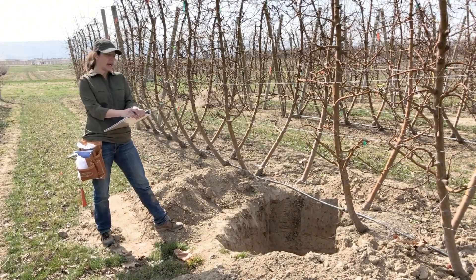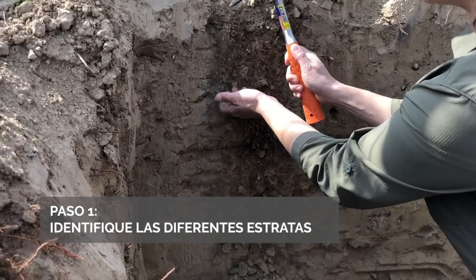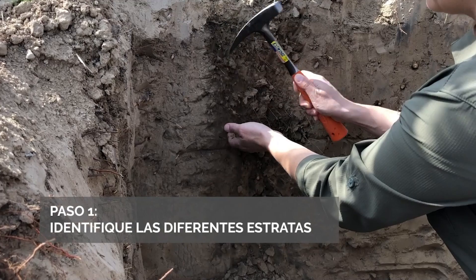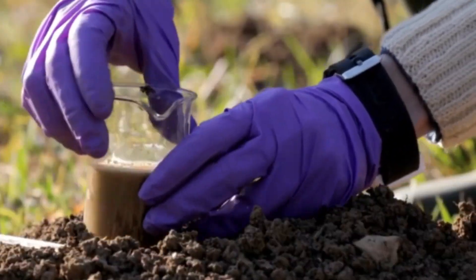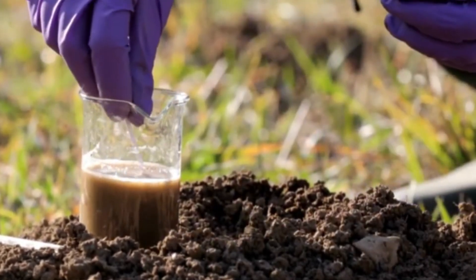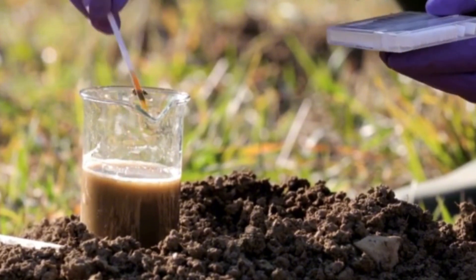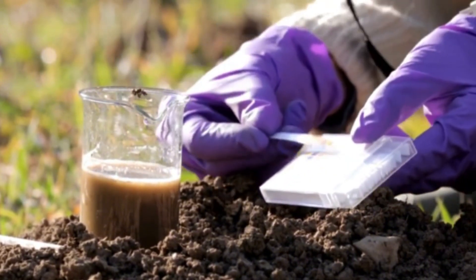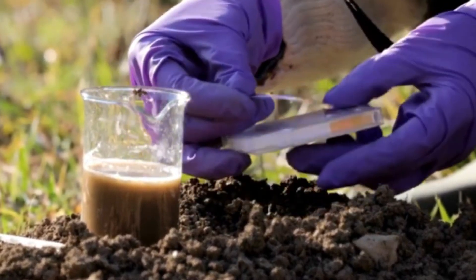Soil is the most crucial factor when it comes to growing apples, as it determines the health of the trees and the quality of the fruit. In New Zealand, the soil must be rich in nutrients and have an optimal pH level ranging from 5.5 to 6.5. If the soil isn't perfect, the apple trees won't thrive.